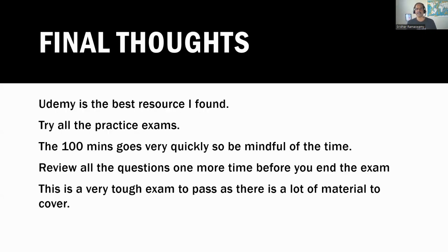My final thoughts: Udemy is the best resource I've found. You have to try all the practice exams — the 115 minutes goes by very, very quickly, so please plan ahead. After finishing all the questions, I came back and reviewed them again. I made corrections to three or four questions during my second review. This is not an easy exam to pass, at least for me — I took almost three months to prepare. Please take your time, do not rush into it. It's not a cheap exam either — it's $175 every time you take it. So take your time, prepare well, use the text file I have provided, and good luck to you. Thank you.